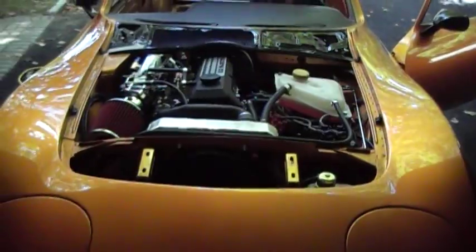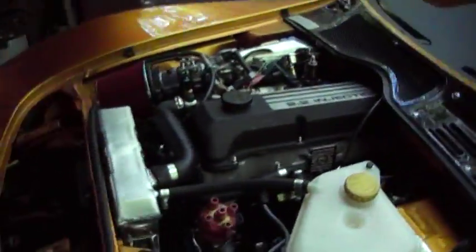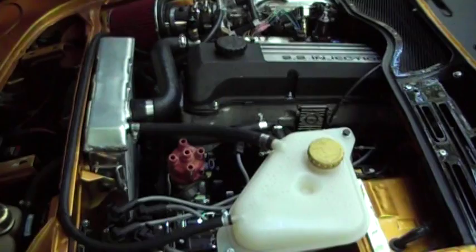Are we ready to start this? We're hoping it's going to start. All right, let's go. Here we go. I'm in position now.